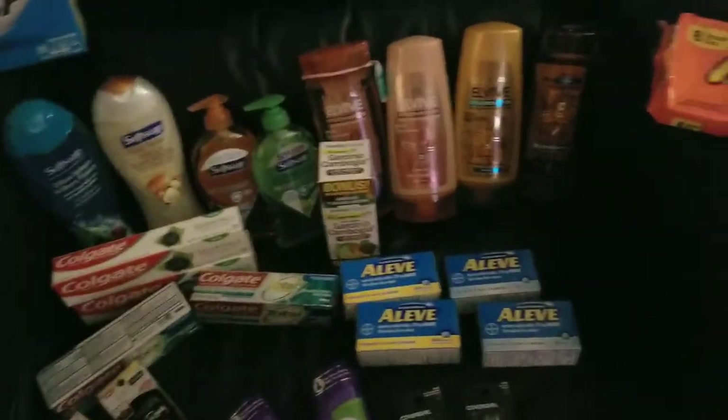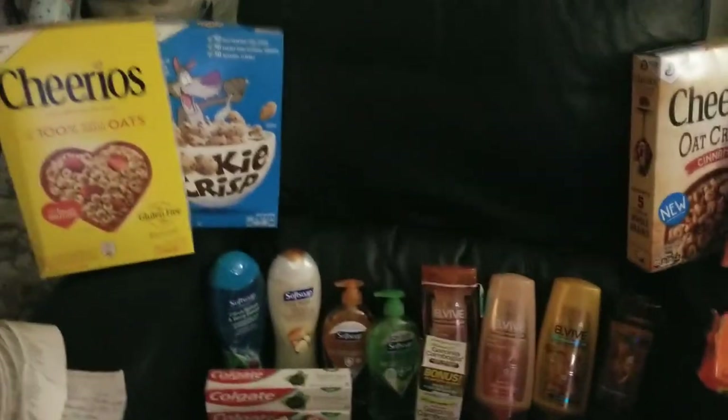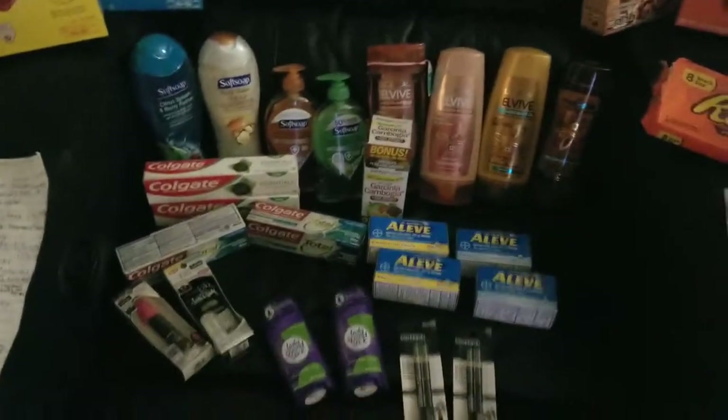Hey guys, it's Jocelyn, Couponing Mama on a Mission. This was my haul for the week of 5-5 to 5-11.